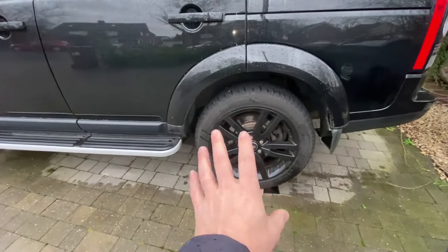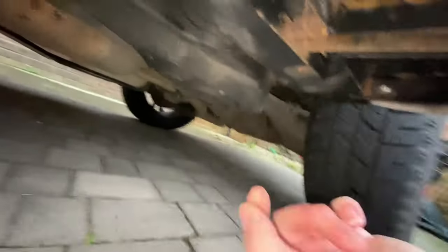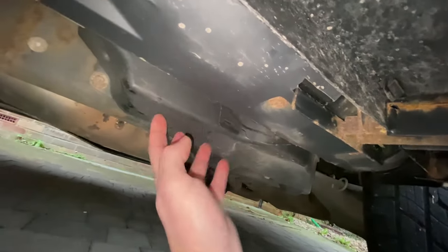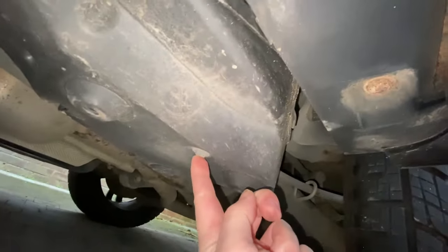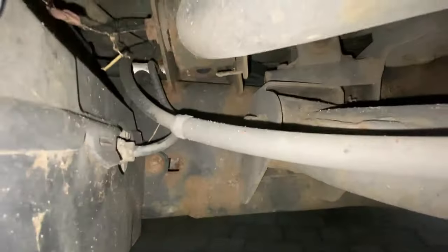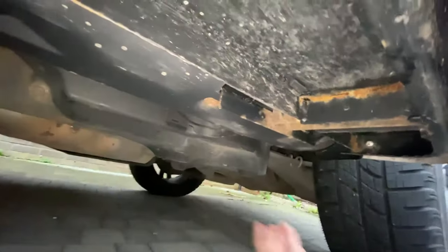Coming underneath the car — some people like to take the back wheel off to do this, but I don't think it's particularly necessary. What we can see is basically this whole plastic panel is the cover for the compressor, so we're going to need to take that off. We've got three fixings for that — the first one is there, the second one looks to be underneath, and the third one is going to be up behind here somewhere. I think that's it there.